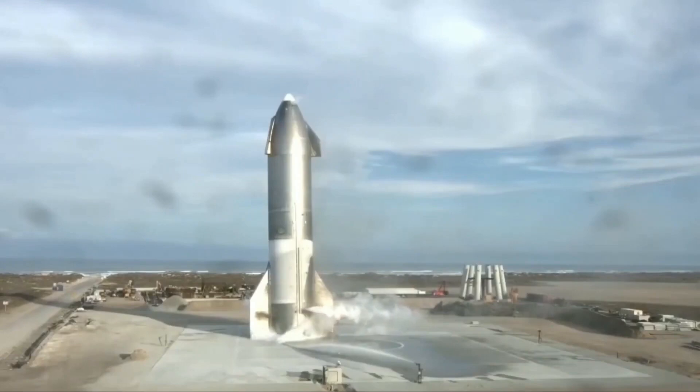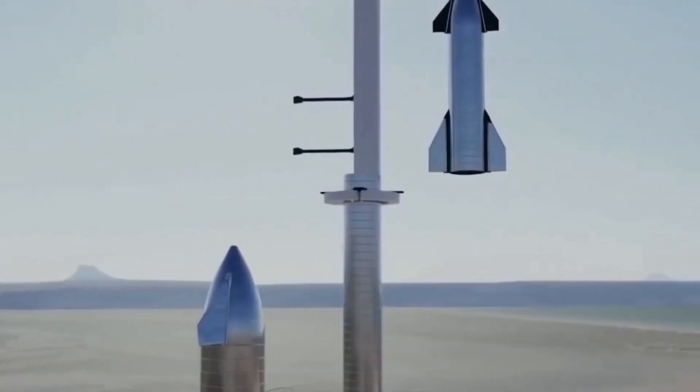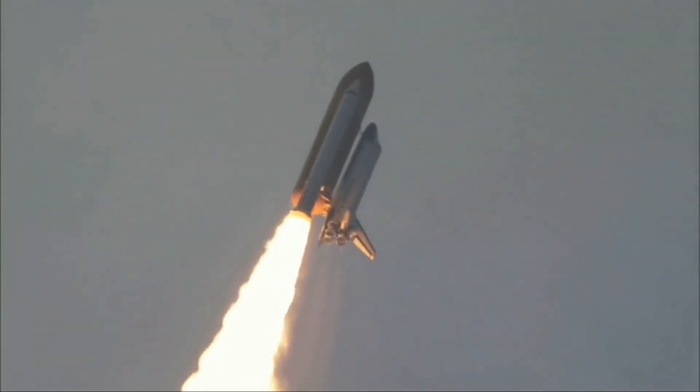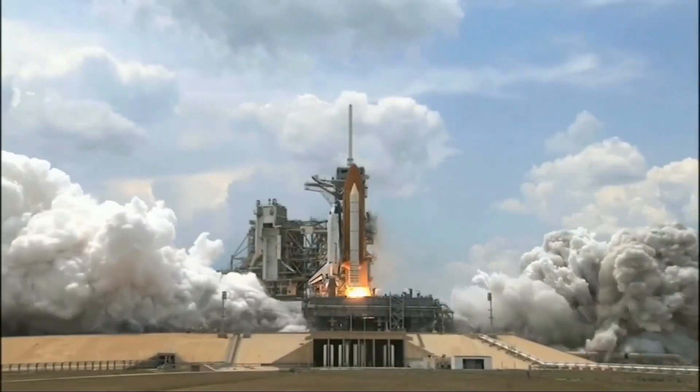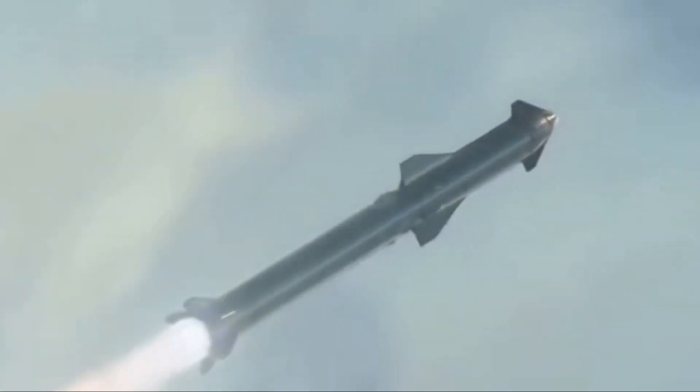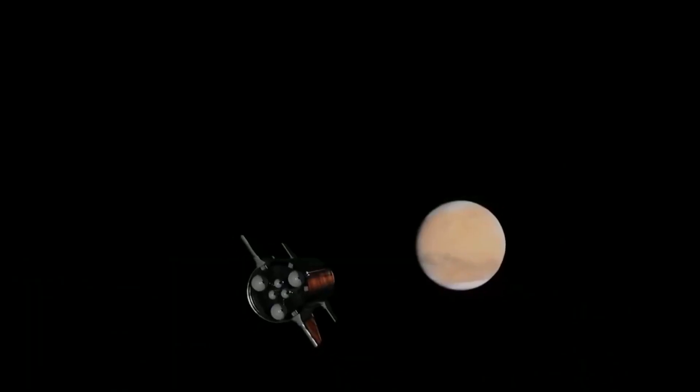Saturn V, the next most capable expendable rocket, could launch up to 118 tons to LEO and cost one to two billion dollars per launch. SpaceX publicly advertising the expendable performance of Starship confirms that the company is considering all the capabilities its new launch system will offer, and Starship's expendable capabilities are significant.